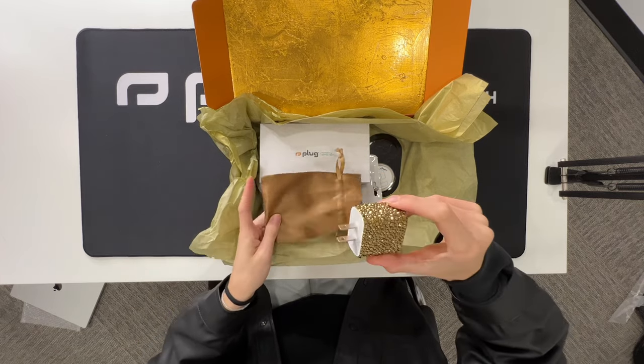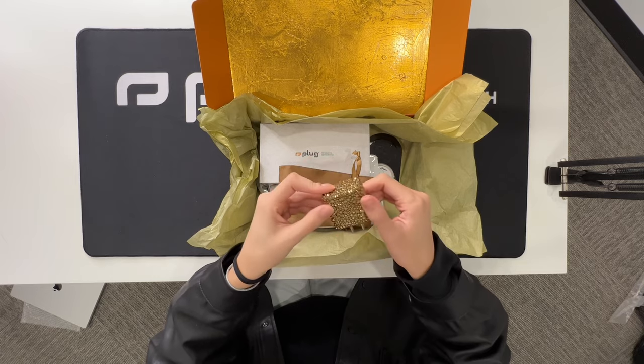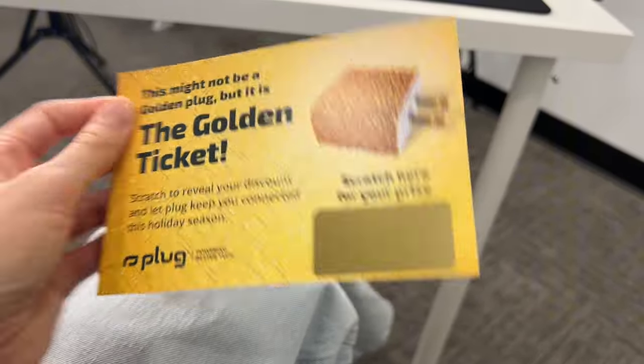If you order from us in this time frame, we would love to see you post an unboxing video because if you won that golden plug, we want to see your reaction. Now if you don't win, we still want to thank you for playing along with us. So everybody else will receive a golden scratch-off ticket in their box with special promotions just for you. I personally love scratch-offs, so I think this is a lot of fun. And let me let you in on a little secret — there's no minimum purchase required or a purchase required at all. You can sign up to be entered into our giveaway or you can even just order a $10 fast charger bundle and you're entered.